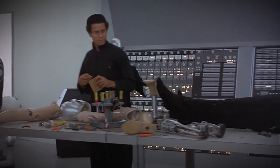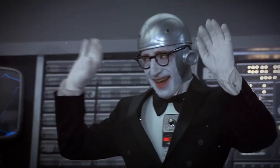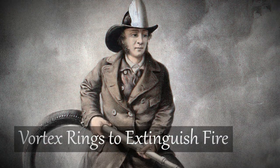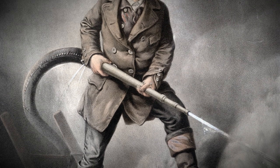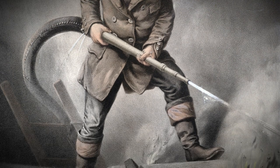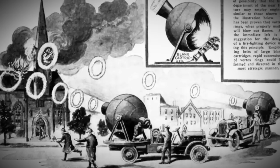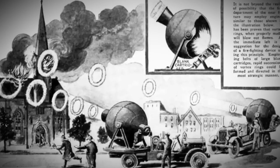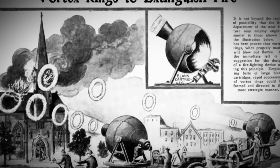Vortex rings to extinguish fire. Picture a world where fire departments are packed with brilliant engineers who get their creative juices flowing. This wild illustration shows a totally out-of-the-box firefighting idea — it's all about using vortex rings to battle flames.